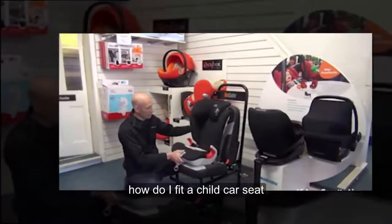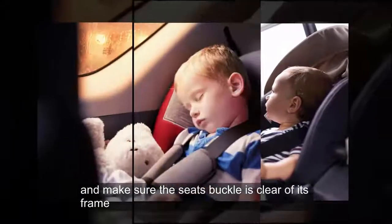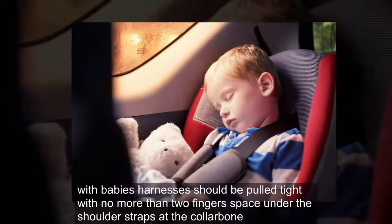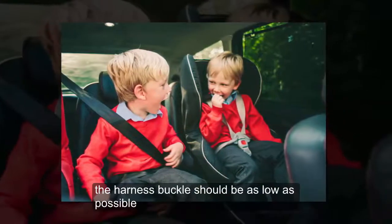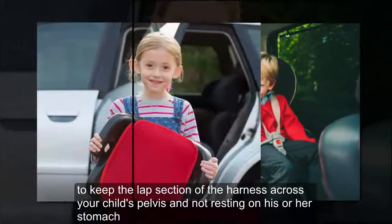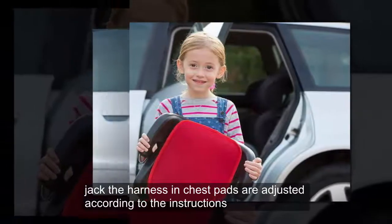How do I fit a child car seat? Make sure the seat itself is fitted as securely as possible with no excessive movement. Make sure the seat's buckle is clear of its frame, because otherwise it could snap open if you have an accident. With babies, harnesses should be pulled tight with no more than two fingers' space under the shoulder straps at the collar bone. The harness buckle should be as low as possible to keep the lap section of the harness across your child's pelvis, and not resting on his or her stomach. Check the harness and chest pads are adjusted according to the instructions.